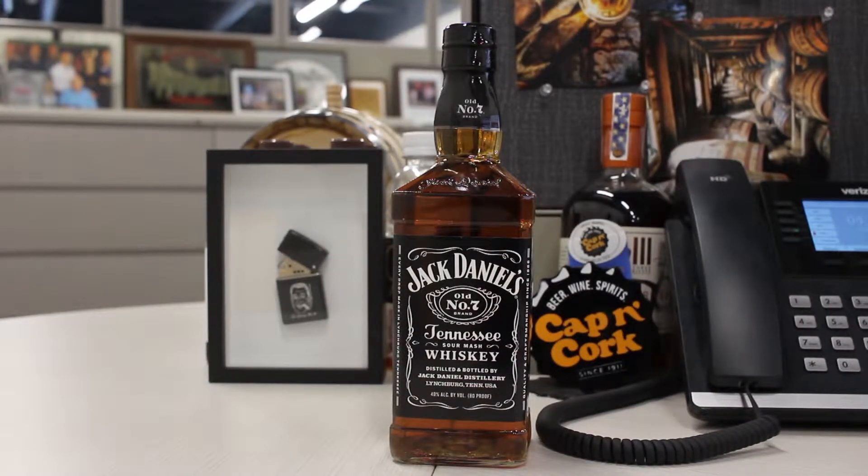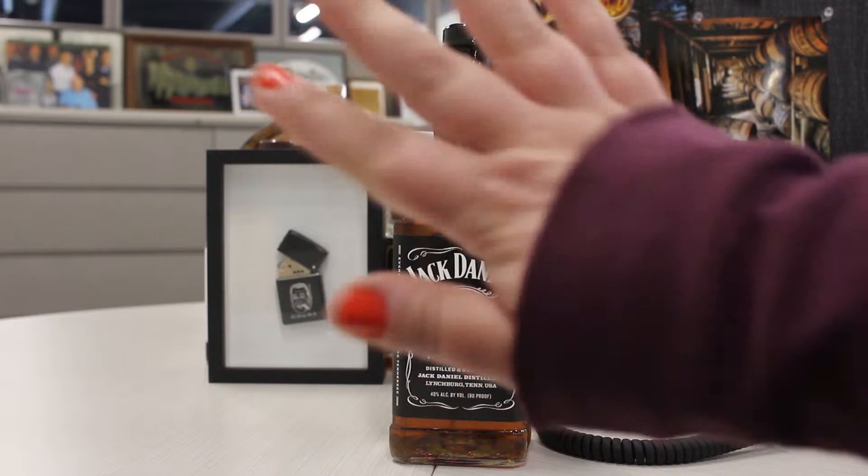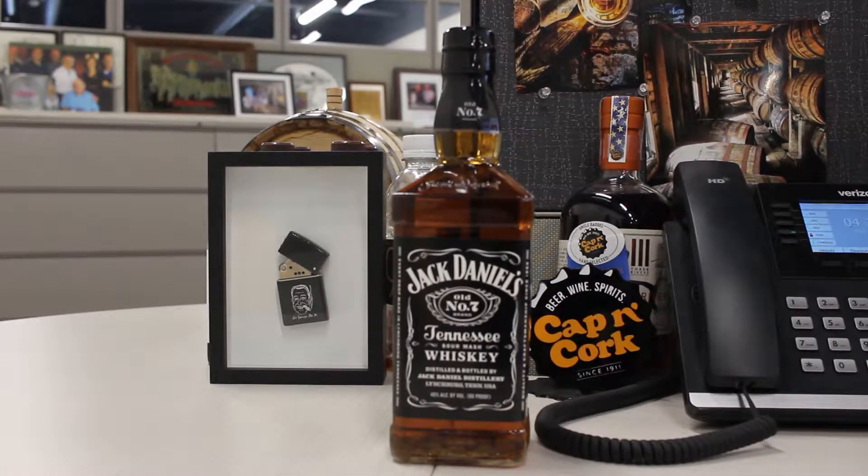Hey guys, it's Rachel from Capacork. I just wanted to pop in because I was looking around for some new stuff that's out there, and I came across the Jack Daniels app. I don't know if it's old news or new news, but I just wanted to demonstrate it for you guys because it's pretty cool.